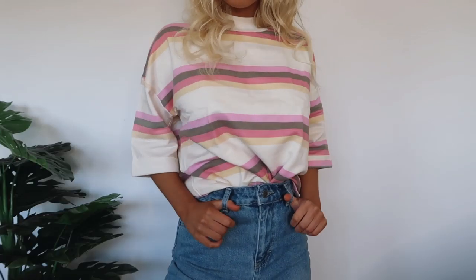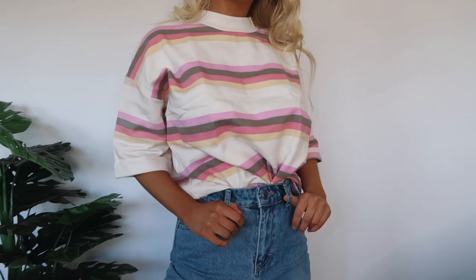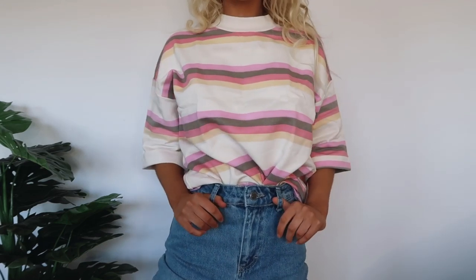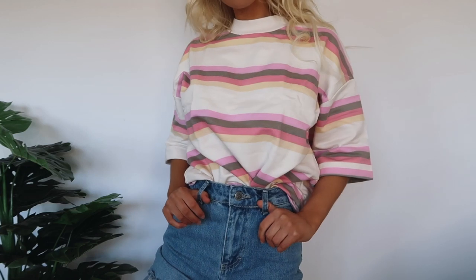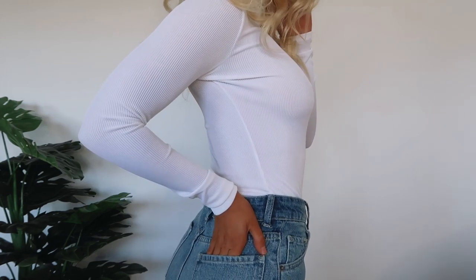I picked this one up in a size eight, which is perfect. I feel like any bigger might look like a bed shirt, but the eight is still very loose and comfy — I can still tie it up and it doesn't look like a bed shirt. It looks really cool on the website and it looks exactly the same when you get it, so I'm really happy I took the risk.